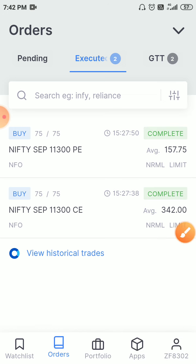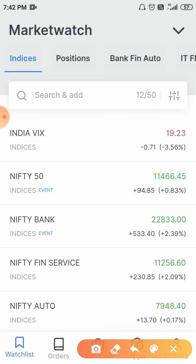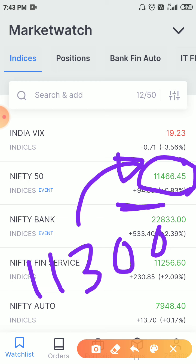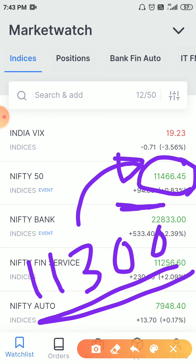Today Nifty closed 94 points up and closed at 11466. The overall trend is up and Nifty is consistently moving upwards. My straddle was at 11300, so the distance of Nifty from my sold strike increased by 160 points. That's why I decided to exit my straddle. Now we'll see at what price I bought it back.